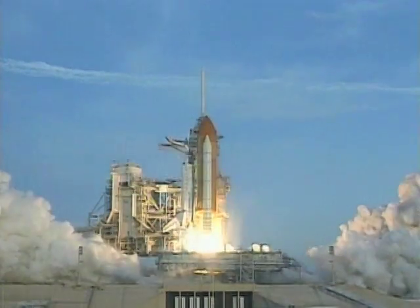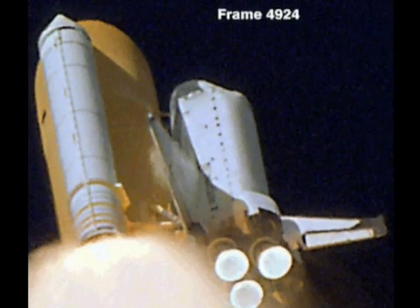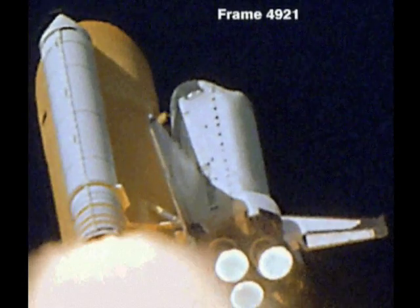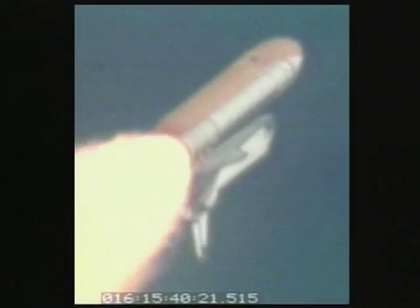Launch videos seem to implicate the foam strike near panel 8L as the cause of the breach. At the time of the Columbia accident, it was unknown whether or not a foam impact could break an RCC panel.